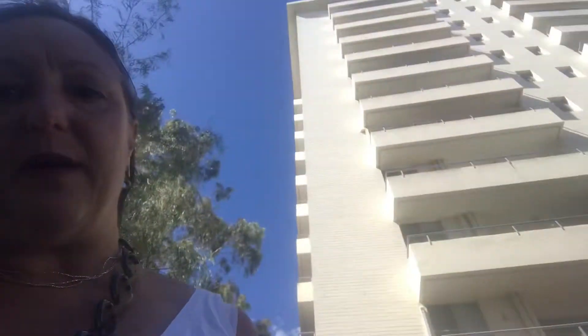Hi, Simone from Essence Interiors. Here we are outside of the South Perth apartment where we are doing a renovation on one of these high-rise apartments. The one we're doing is right up here on the ninth floor.